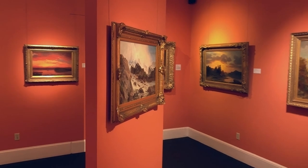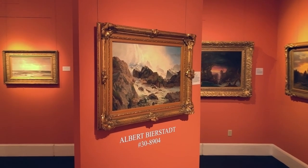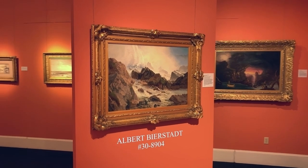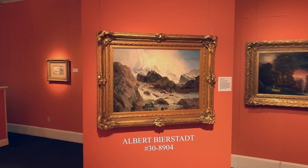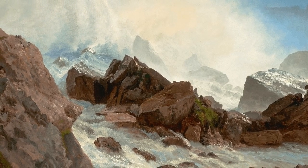In our Hudson River School section we have a great piece by Albert Bierstadt. He captures Niagara Falls, so you have this beautiful spray of water that's shown through the light — this beautiful atmosphere in this work by this great artist.